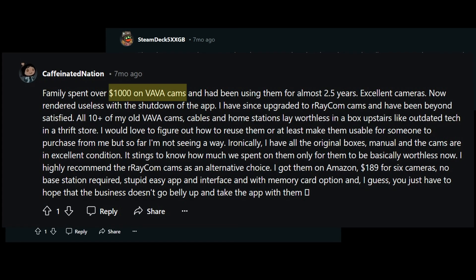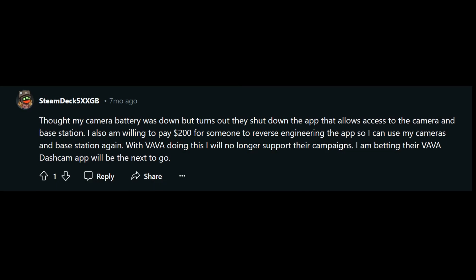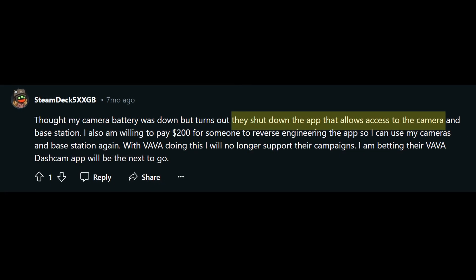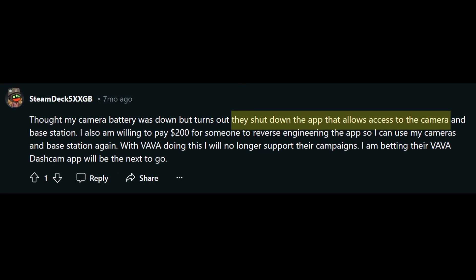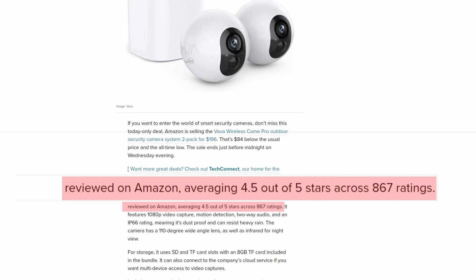In some instances, people have spent over $1,000 on cameras from Amazon, only to be told that the company's servers will be shutting down, rendering their cameras useless. That's an expensive lesson to learn, and that's one of the biggest risks when it comes to buying cheap cameras from Amazon.